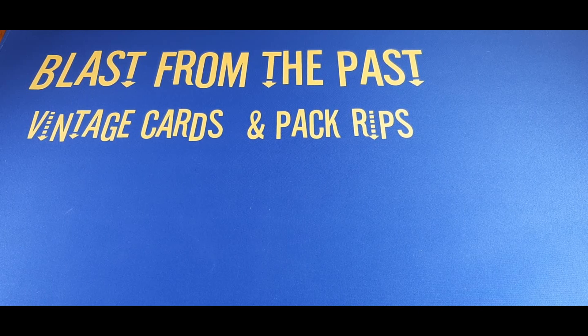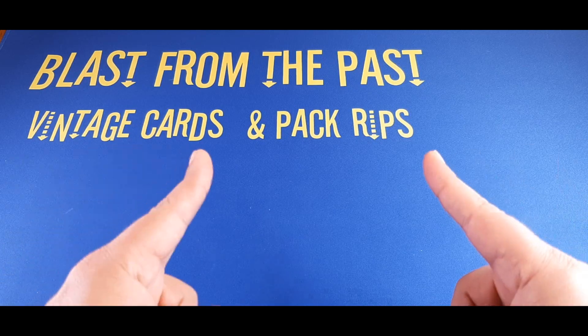Hey there sports fans and car enthusiasts, welcome to the channel. It's been a little while since I've done a card reveal of recent pickups, so I figured I'd do one of those videos for you guys right now. These are from a couple different places — an antique store where I found a handful of baseball cards, and some more pickups from a recent Twin Oaks card show.